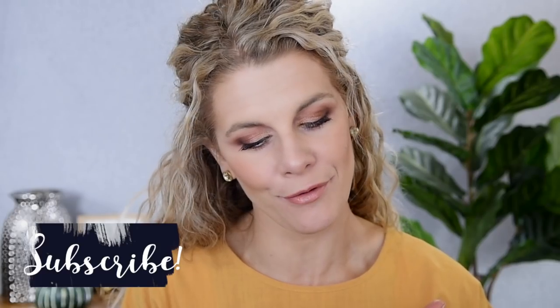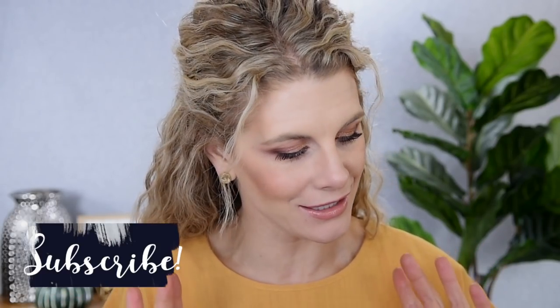Before we get into it, I wanna give a special welcome to my new visitors here. I hope you enjoyed this video. Please be sure to subscribe to my channel before you leave, and with that said, let's get into it.